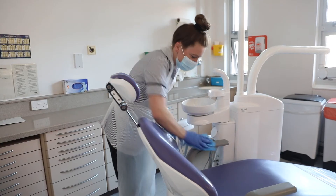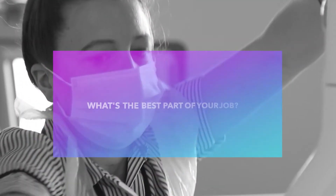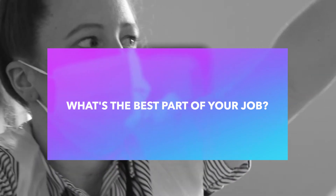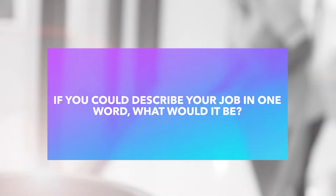I didn't have any specific entry requirements — I started originally as a bank domestic and worked my way up through experience, also undertaking courses that the Trust enabled me to do. I'm currently doing a cleaning supervisory course. I started as a bank domestic, moved to domestic supervisor, and now I'm a senior, hoping one day to be a manager. The best part of my job is the outcome — during the pandemic it was great to see the number of in-patients going down weekly and knowing my team helped contribute to that. I'd describe my job as fulfilling.